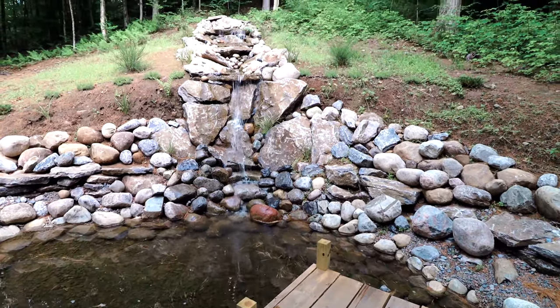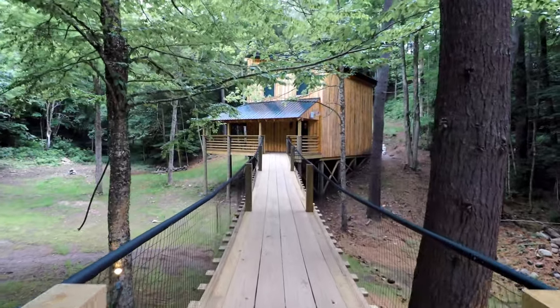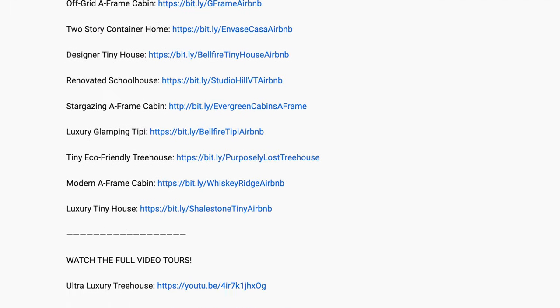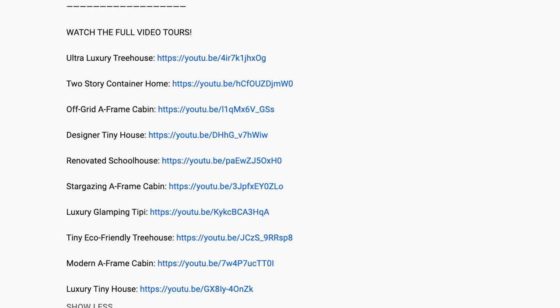Just note down in the video description, I'm going to link out to all of these listings on Airbnb in case you want to look at them in more detail or potentially book them. I'm also going to link out to my full video tours that I've done on all 10 of these properties. So be sure to check the video description at the end of watching this video.